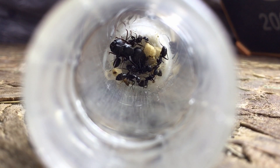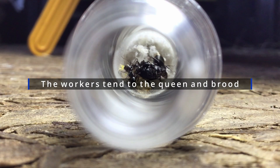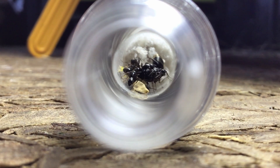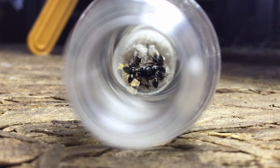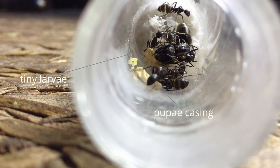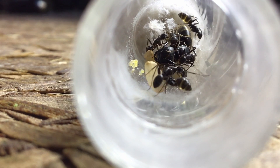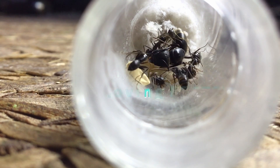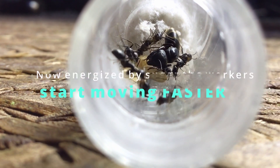Day and night, the workers tend to the queen and the brood. As the workers digest the honey, you can see their metabolism become faster and they become more energized. Their movements become more sporadic and fast.